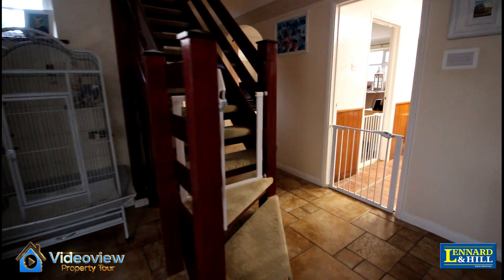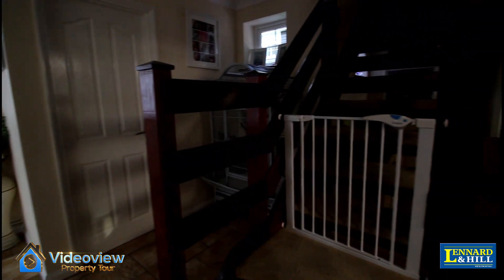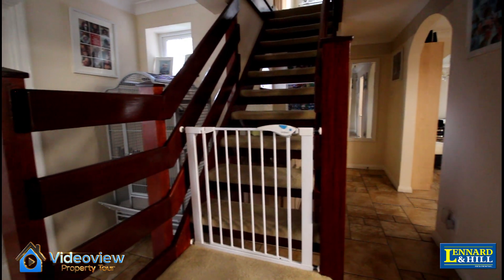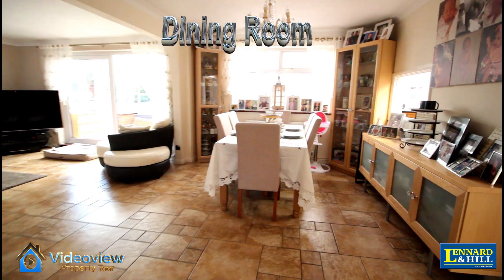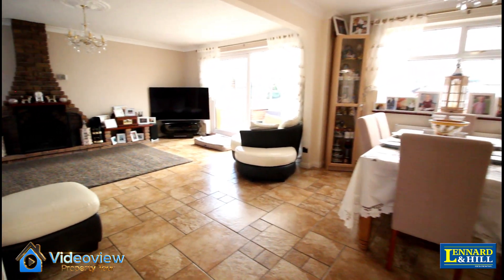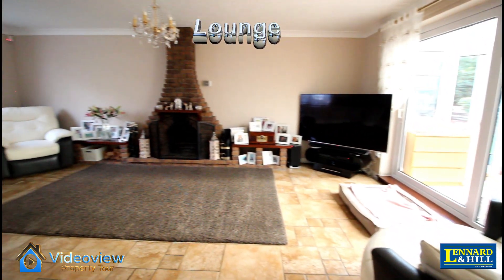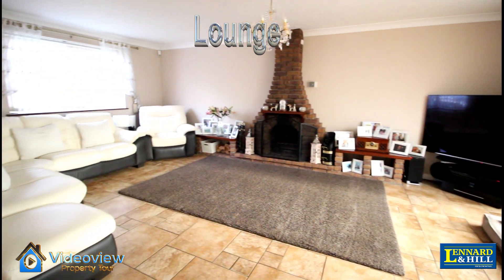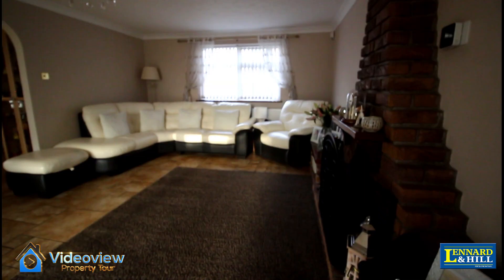There's a spacious entrance hall with a downstairs cloakroom and a ground-floor shower room. A generous dining room with a window looking out to the rear garden through the conservatory, but it's open plan to this generous sized living room — double aspect with windows to the front and the rear and a feature open fireplace.